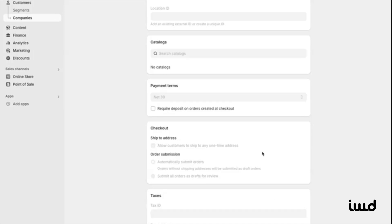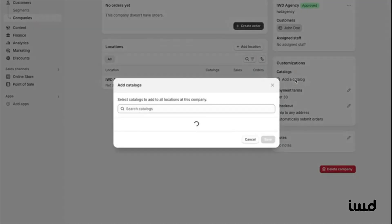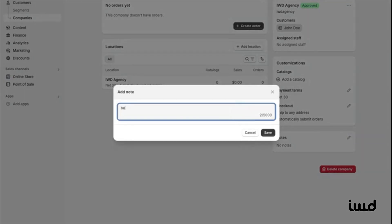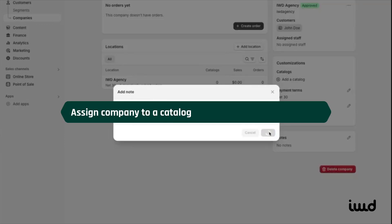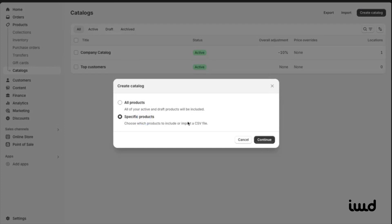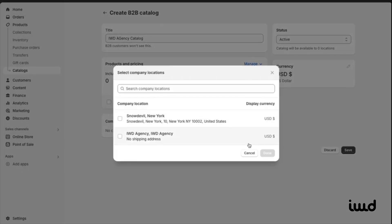You can also add the company's address, set payment terms like Net 30, and configure checkout options such as limiting them to shipping to one address at a time. You can enter a tax ID and decide if the company is tax exempt. Once the company is added, you can start customizing it further — create orders, add locations, assign staff members like sales reps, manage customer-specific catalogs, edit payment terms and checkout settings, and add notes related to the company. Now let's assign this company to a specific catalog. Head over to Products, then Catalogs.